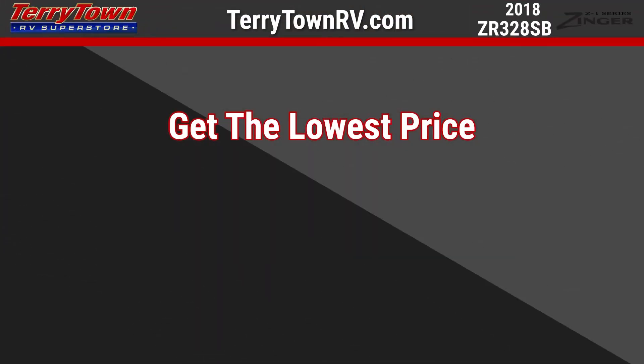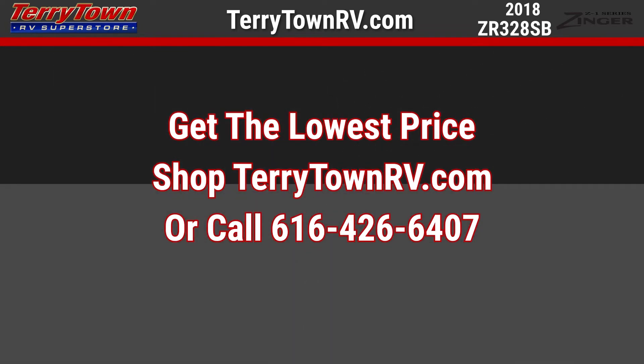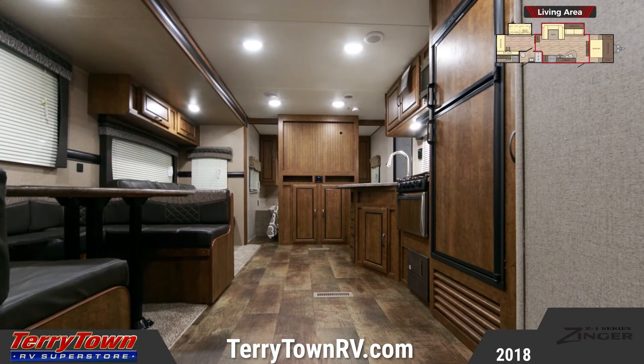The central kitchen offers stainless steel cooking appliances, a 6-cubic-foot refrigerator, maple cabinetry, and a sink with a residential faucet with a pull-down sprayer.